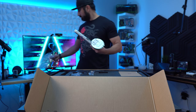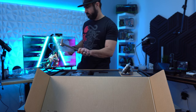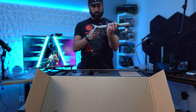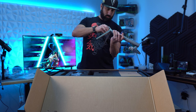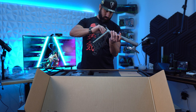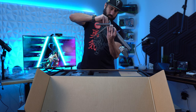I covered KTC's history in my review of the M27T20, but for a quick recap: the full name is Key to Combat, and they're part of a much larger brand called STC, which has been making OEM panels for companies like Samsung and ViewSonic for a long time. During COVID, they decided to branch out with their own panels, and now we have their more affordable lineup with some top-notch specs.